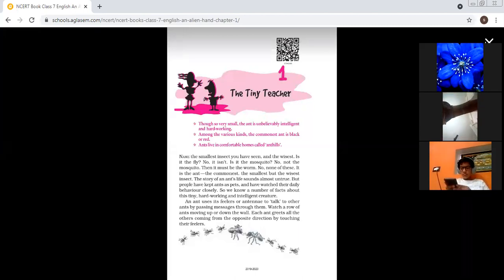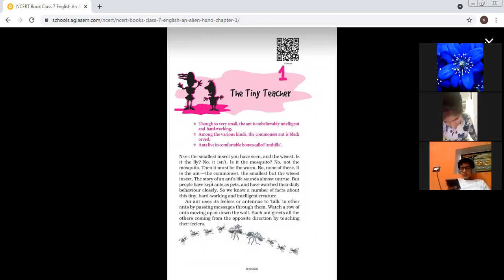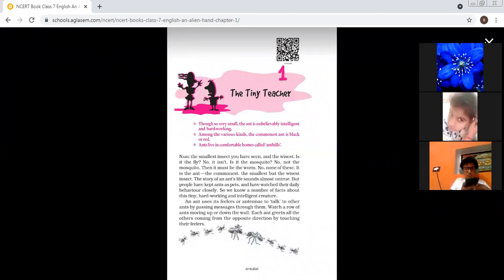The story of an ant's life sounds almost untrue. But people have kept ants as pets and have watched their daily behavior closely. The story of ants seems very unreal — untrue means not real. You feel that the story is not real at all. But some people have tamed those ants, kept them as pets, and closely observed their behavior. From this, we have come to know about this hardworking and intelligent creature.